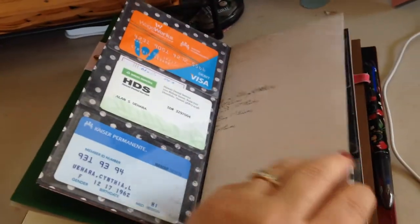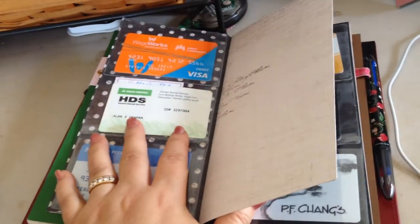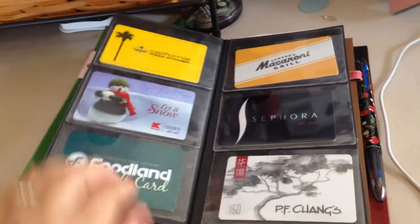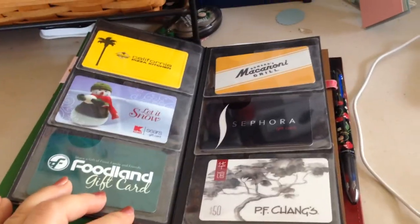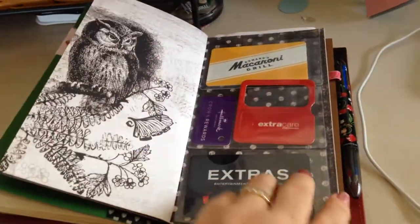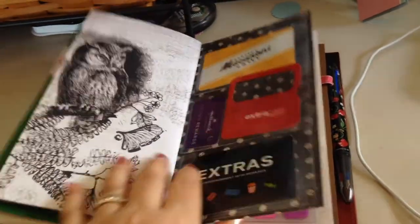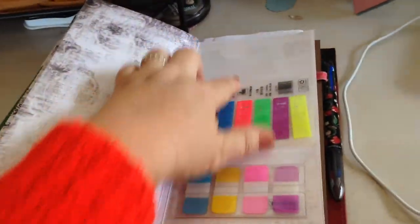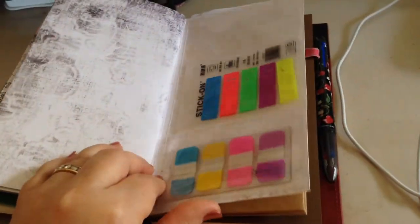I have quite a few and I do have singles in them. I have my Kaiser cards, my dental cards, my credit card for my flexible spending account, gift cards, company cards. Look at that beautiful owl.